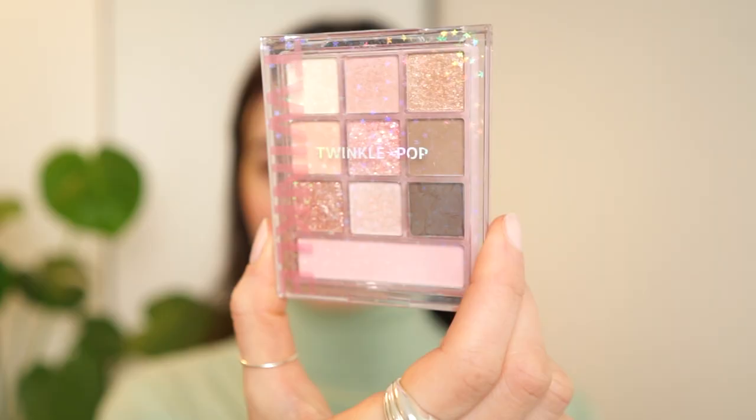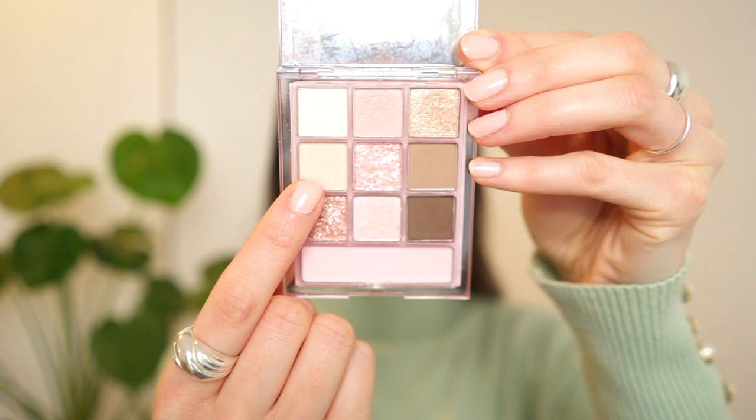For the eye makeup, I've really been enjoying something that looks more clear and very light in shade — not too much definition on a day-to-day. So I'm going to be using the Twinkle Pop palette, and especially this shade right here. It's kind of like a good shade to set, but it's more interesting than a usual matte because it has a little bit of shimmer or glitter in it. I do recommend that you tap instead of swiping, because it is more of a loose glitter.